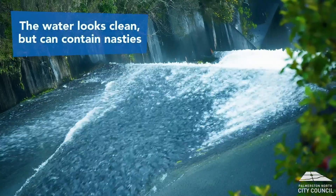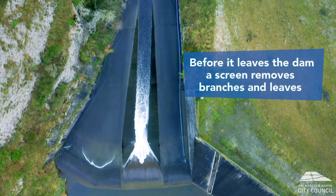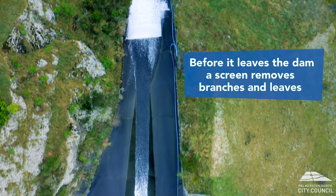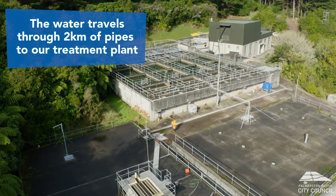This water looks really clean, but can still contain all sorts of nasties. Before it leaves the dam, things like leaves and branches are removed on a very simple screen. Pipes take the water from here, two kilometres down the hill to our treatment plant.